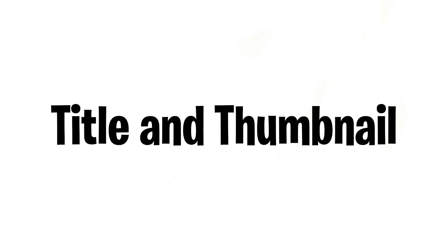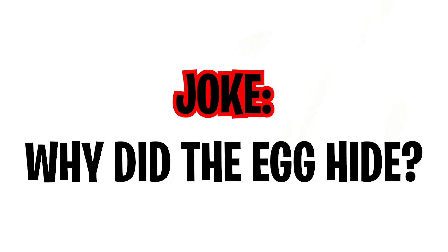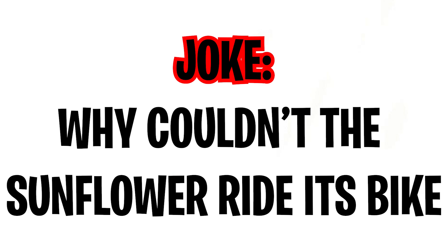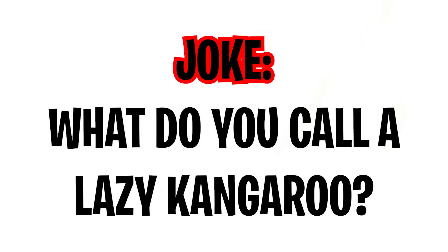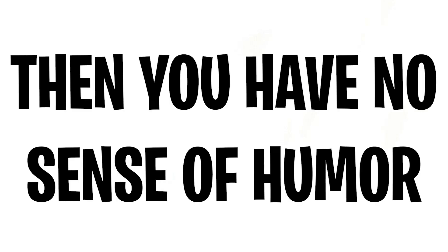As you saw in the title and thumbnail, I will make you laugh in today's video. Let me try — why did the egg hide? Because it was a little chicken! Why couldn't the sunflower ride its bike? Because it lost its pedals! What do you call a lazy kangaroo? A pouch potato! If you didn't laugh at any of these, you have no sense of humor.